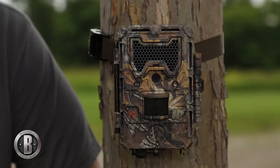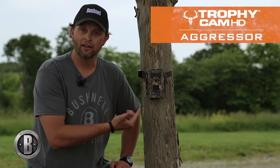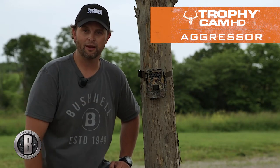2015 is here and I'm standing by what I think could be one of the most exciting products I've seen in 2015, and that is the brand new Bushnell Trophy Cam HD. This is the Bone Collector model, it's called the Aggressor. In my opinion, this is the best camera ever to hit the market.